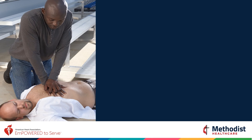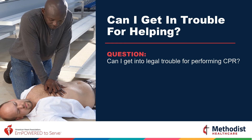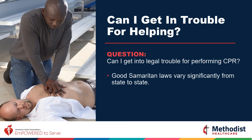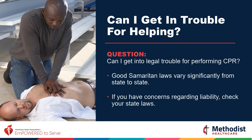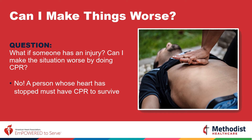Let's review some common questions people have when learning hands-only CPR. Can I get into legal trouble for performing CPR? Have you heard of the Good Samaritan Law? They vary from state to state, but here in Texas, as long as you are rendering aid, you are protected. What if someone has an injury — can I make the situation worse by doing CPR? No. A person whose heart has stopped must have CPR to survive. Your willingness to help by administering hands-only CPR can only help.